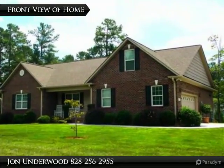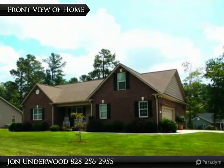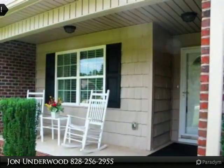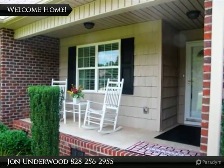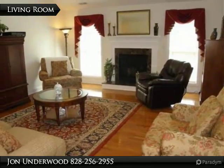A beautiful energy star certified home built by Tom Dixon Construction. All brick with architectural shingles, a beautiful 200 square foot screen porch with a deck on the back. A level corner lot on a cul-de-sac. Main living areas are pre-finished hardwood floors, baths have tile, and bedrooms are carpeted.